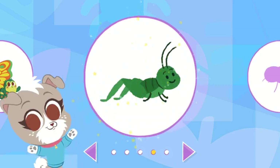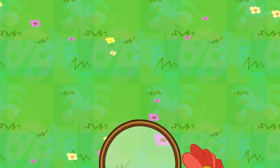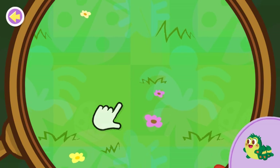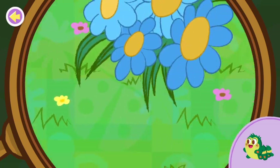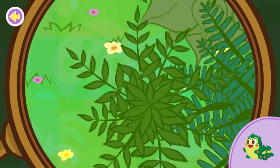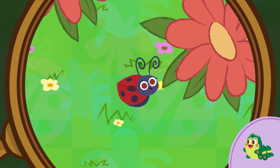You unlocked the grasshopper. A caterpillar. Oh, it's a ladybug.